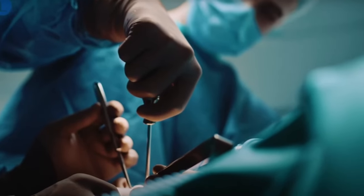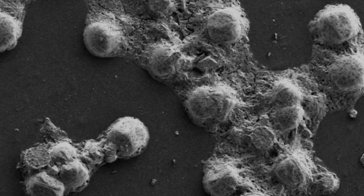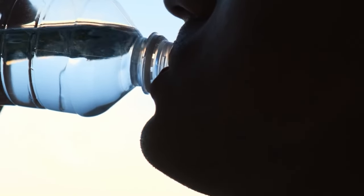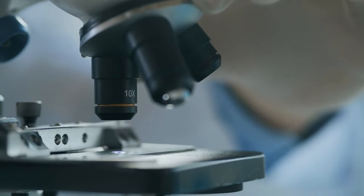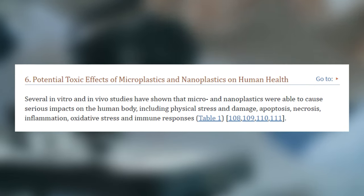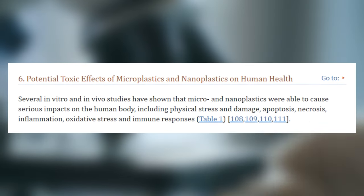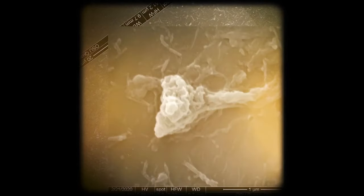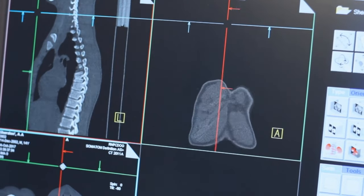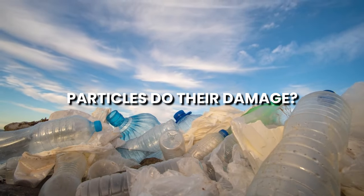As highlighted in studies like those published in The Lancet, imagine these nanoplastics — no bigger than some viruses — silently slipping into our bodies, potentially wreaking havoc from the inside out. Researchers are sounding the alarm on a variety of health risks, including stress, inflammation, immune system dysfunction, altered metabolism, bizarre organ development, and even an increased risk of cancer. It's like these nanoplastics throw a wrench into the complex machinery of our bodily functions, disrupting processes we rely on for health and well-being.